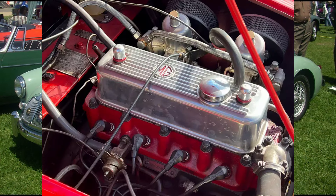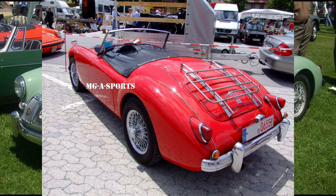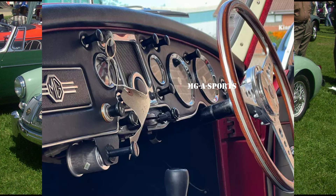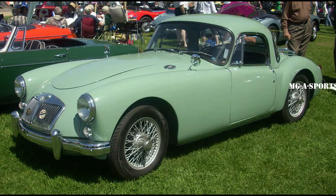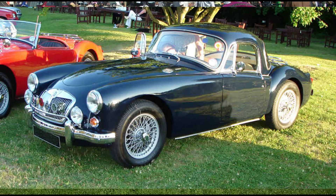Three MGA prototypes were entered in the 1955 24 Hours of Le Mans. Two of the cars finished the race placing 12th and 17th overall, proving the worth of the new car. The third car crashed with serious injuries to the driver, Dick Jacobs. The MGA has been raced extensively in the U.S. since its 1955 introduction and with considerable success. In Sports Car Club of America competition, the MGA has won numerous regional and national championships. It has also been a favorite choice of those competing in vintage racing.